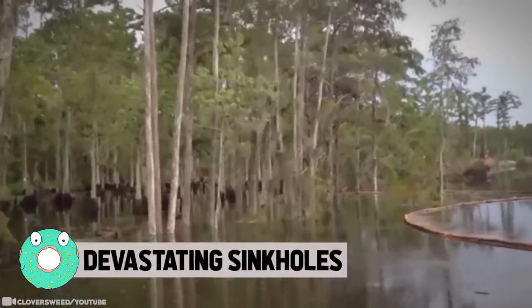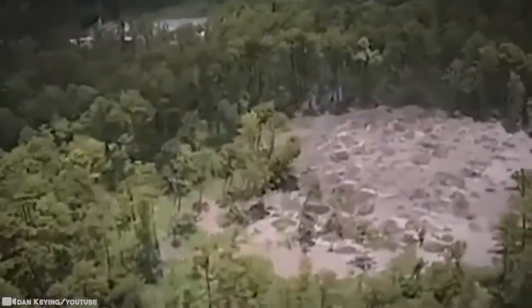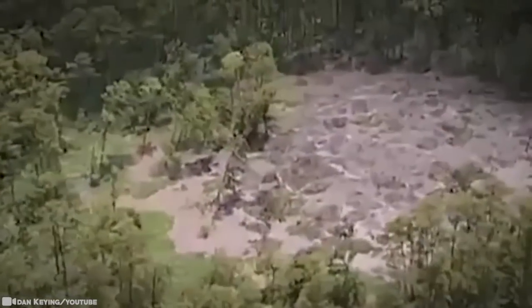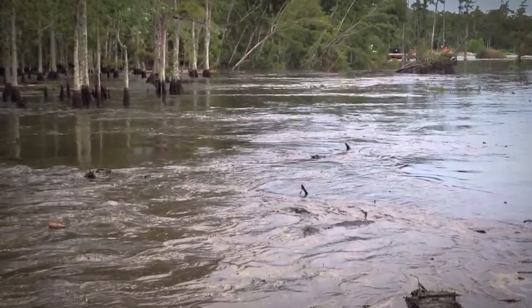Devastating Sinkholes. A sinkhole is exactly as it sounds: a cavity that opens up in the ground, especially in limestone bedrock, caused by water erosion and providing a route for surface water to disappear. And where there's limestone bedrock anywhere in the world, sinkholes can happen, just like here in Louisiana.